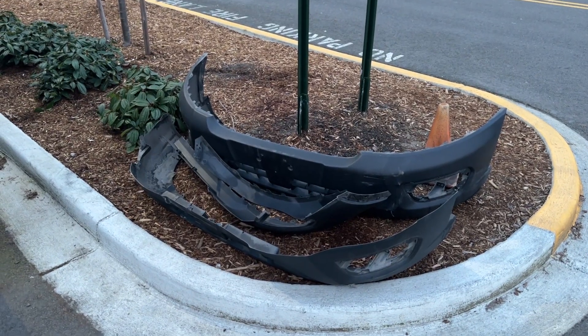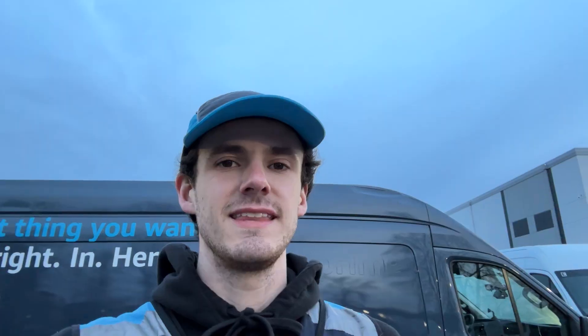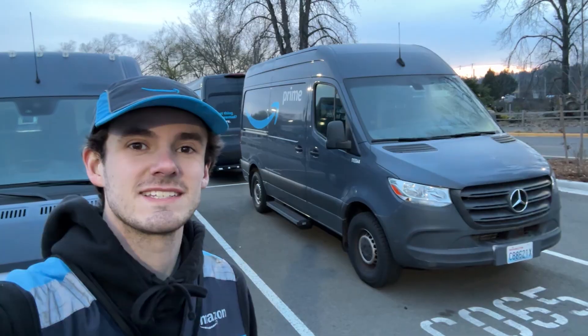There's a little bumper graveyard over here — not sure what that's all about. Here's something somewhat interesting: there are two sizes of Mercedes Sprinter vans. There's a big one here and a small one, so I'll show you the difference. Here's the big one and here is the small one — it actually makes quite a big difference. These tiny ones I've never actually driven, but I heard they're not good.